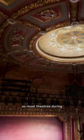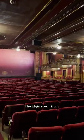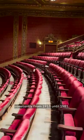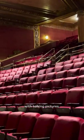The look and feel of the Elgin is classic, as most theatres during the early 1900s were designed with this red and gold colour scheme. The Elgin specifically was operating constantly from 1913 until 1981. They held vaudeville shows until 1930 and then replaced the entertainment with talking pictures.